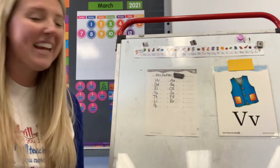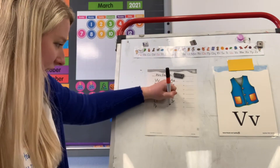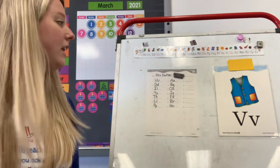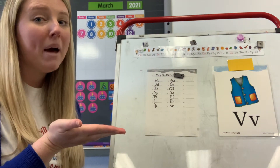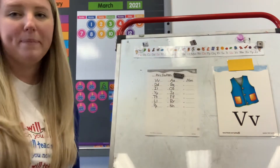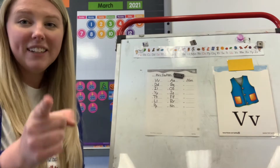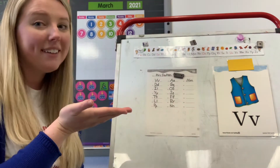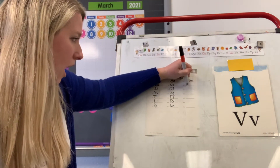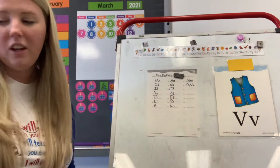Remember to use your neatest handwriting. Number fourteen: N. What letter says N? N. Good. Upper and lowercase N. Number fifteen: M. What letter says M? M. Good. Number sixteen: K. What two letters say K? K and C. Good. So let's write K, upper and lowercase, and C. Good job guys.